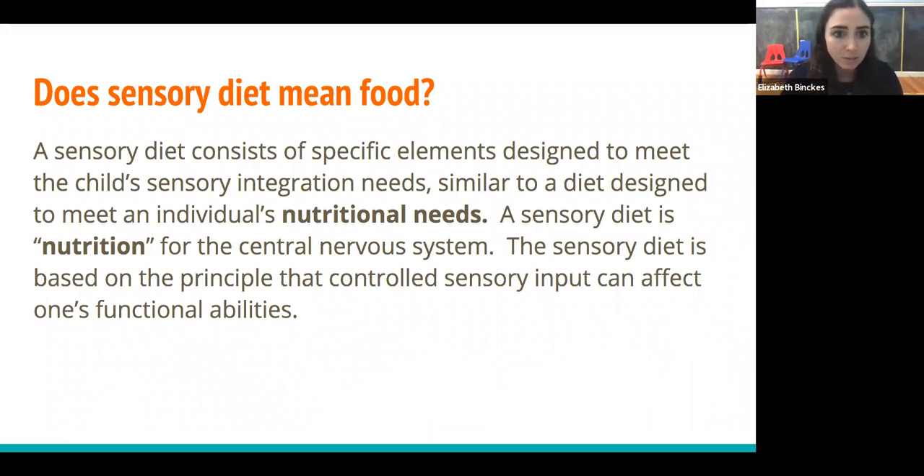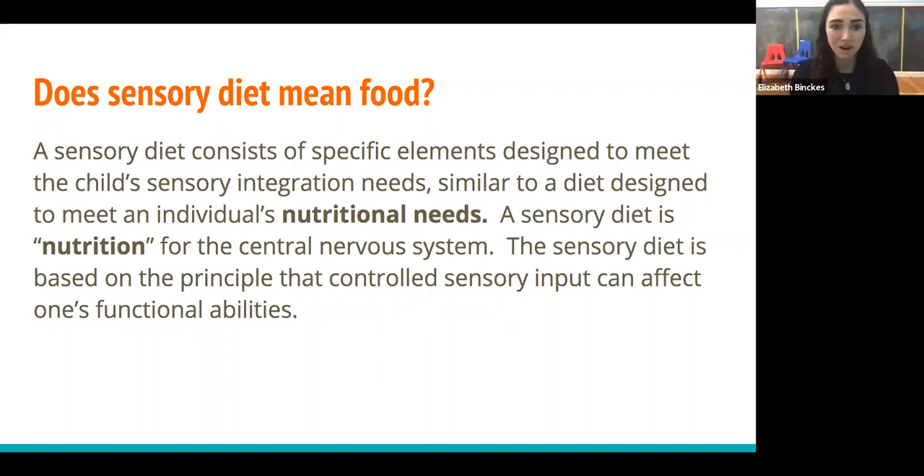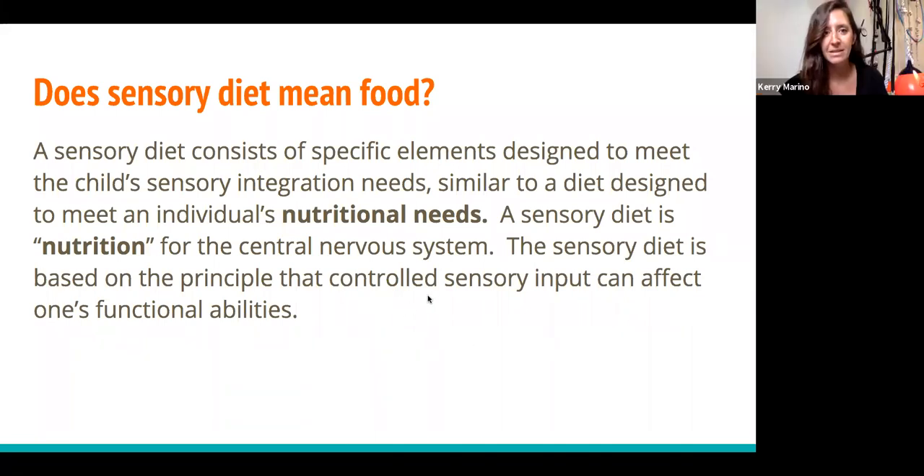The sensory diet is based on the principle that controlled sensory input can affect what you're able to do functionally, and it has to be about your child's needs — the right combination, which is different for every person. The sensory diet helps maintain an optimal arousal level, but optimal arousal doesn't just mean that you're sitting and ready for anything all the time. Sometimes your arousal level is going to go up and that's appropriate. Picture a kid at a trampoline park — it's appropriate to be bouncing and jumping and very excited, but then are you able to come back during lunch and sit and maintain that arousal level to eat and then switch back? That's optimal.